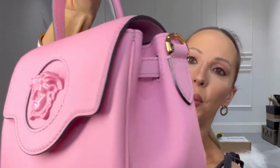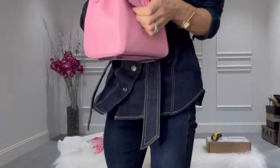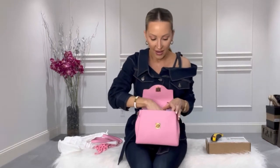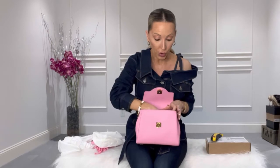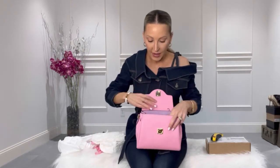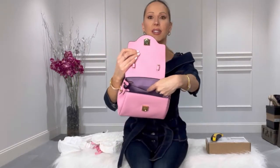You can see the gold hardware on the side where you can attach all the different chains, the Medusa head on the front, and the Versace stamp on the back. What I love is it's actually quite a wide bag — the right size for day and night — and the inside is actually quite roomy. There's also a little internal pocket where you can put your phone or credit cards. I tend to put my card holder in there just to make it easy to find.